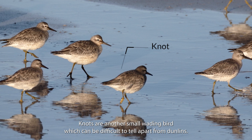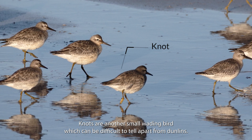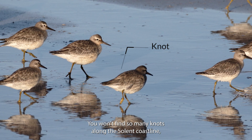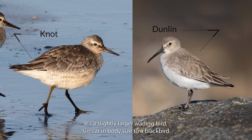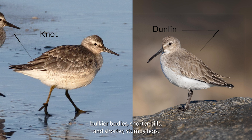Knots are another small wading bird which can be difficult to tell apart from Dunlins. You won't find so many Knots along the Solent coastline, but if you're not sure, there are a few useful differences. It's a slightly larger wading bird, similar in body size to a blackbird, and a little less in proportion than Dunlins, with shorter necks, bulkier bodies, shorter bills and shorter, stumpy legs.